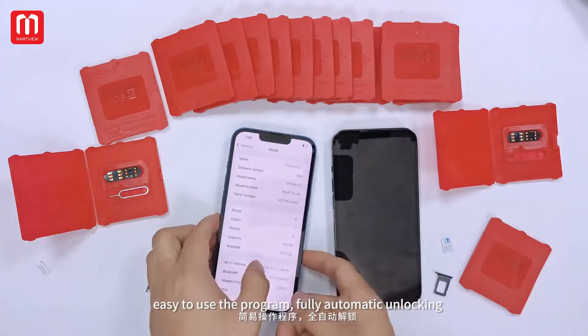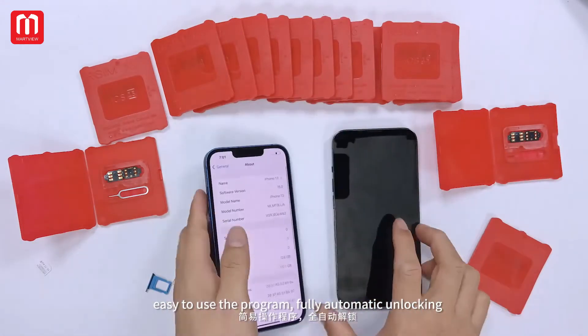Easy-to-use program with automatic unlocking functionality.